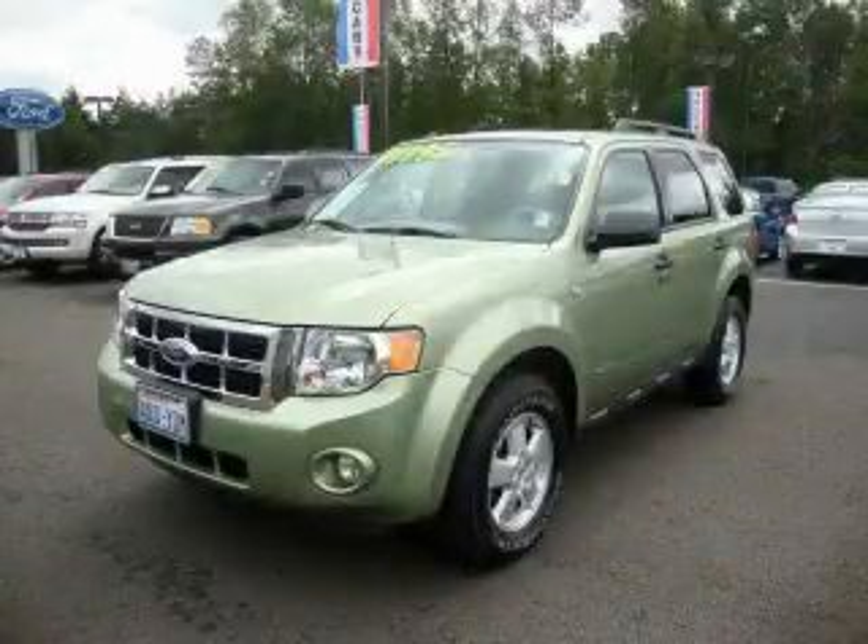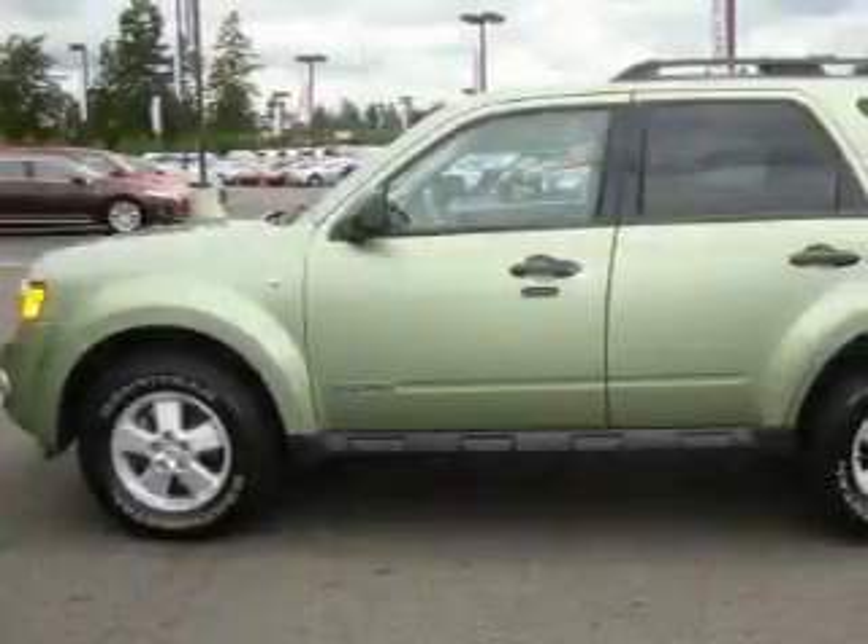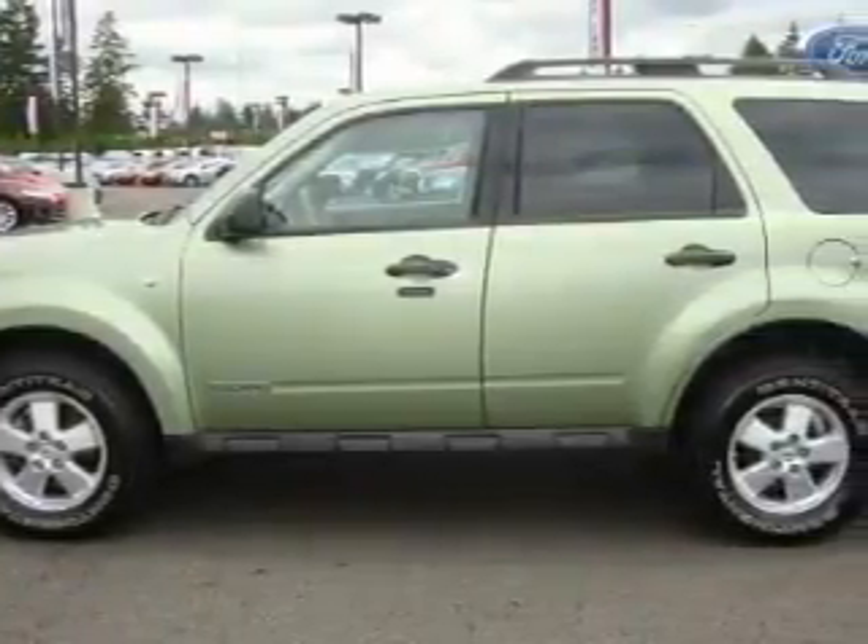This is a 2008 Ford Escape — functional utility for a modern lifestyle. It features a 3.0-liter six-cylinder engine, an automatic transmission, and four-wheel drive.